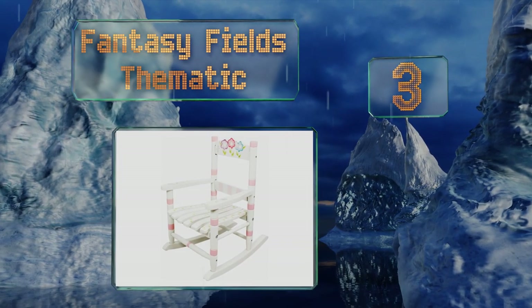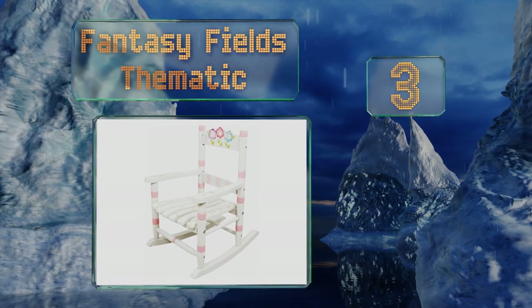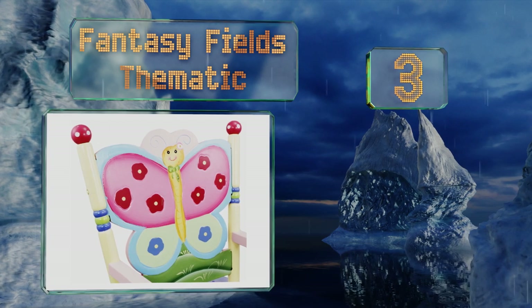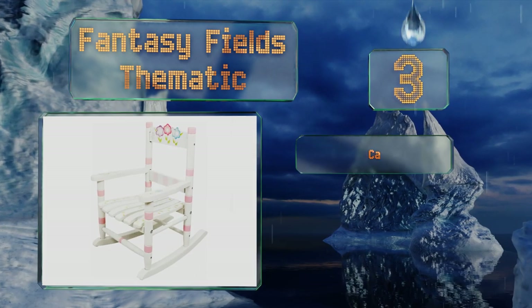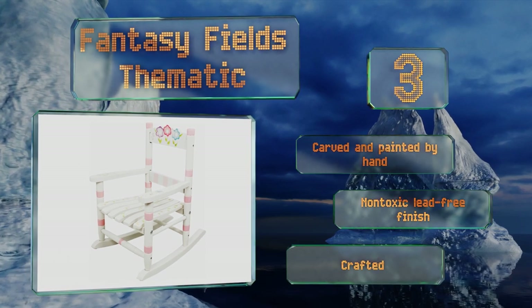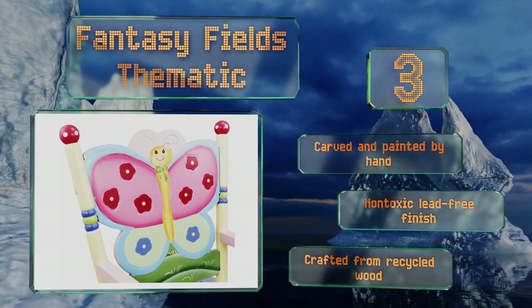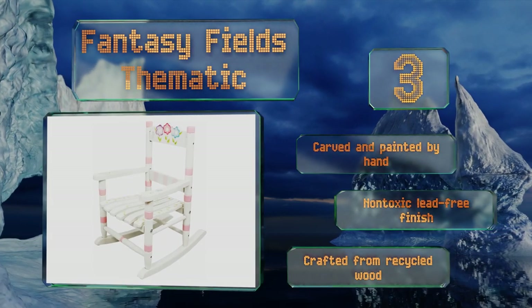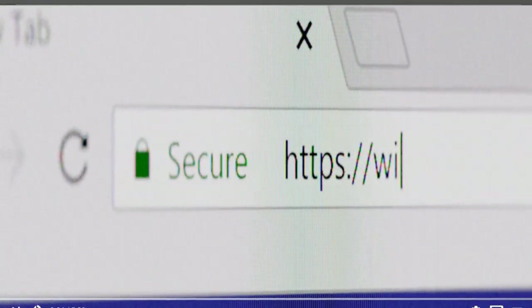Nearing the top of our list at number three, if your child's room already leans heavily toward a particular subject matter, then there's probably a Fantasy Fields thematic to suit it. Crackled Rose, Outer Space, and Sunny Safari are just some of the highly detailed and creative designs available. It's carved and painted by hand with a non-toxic, lead-free finish, and it's crafted from recycled wood.